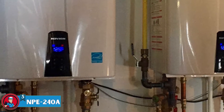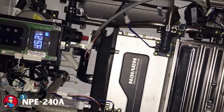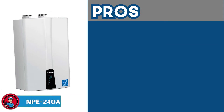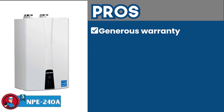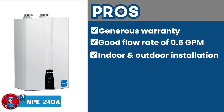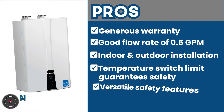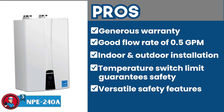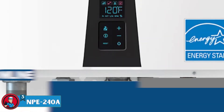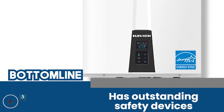This heater is more on the higher-end premium side of the spectrum. It is equipped with dual stainless steel heat exchangers, which are meant to provide the desired water temperature and ensure long-lasting, consistent, and disturbance-free performance. Its pros are: it's backed by a generous warranty, it has a good flow rate of 0.5 GPM, it can be installed both indoors and outdoors, the water temperature high limit switch guarantees safety, and it has versatile safety features such as an ignition operation detector. However, it's a premium heater with a premium price. The bottom line is it's the best for medium to large-sized households, with outstanding safety devices and high temperature and exhaust switch control.